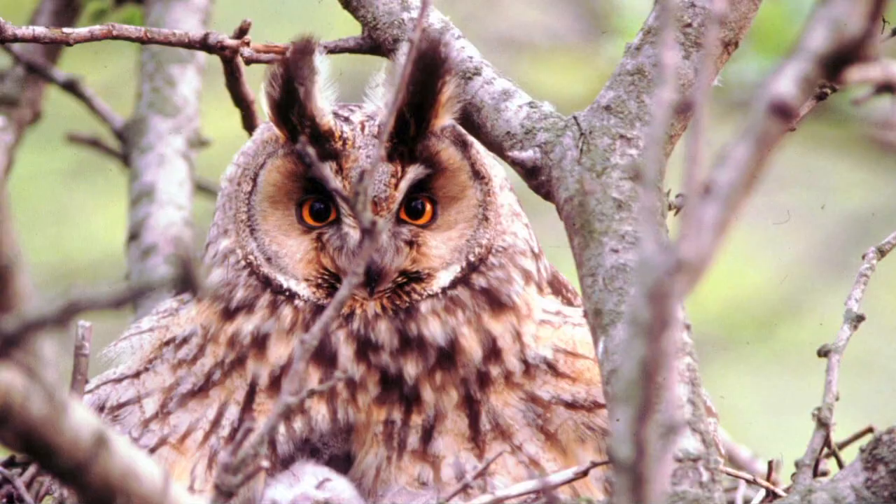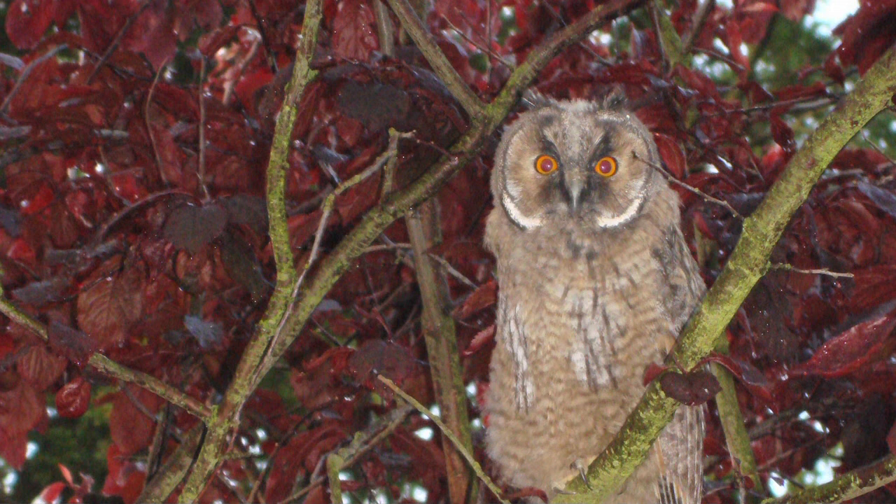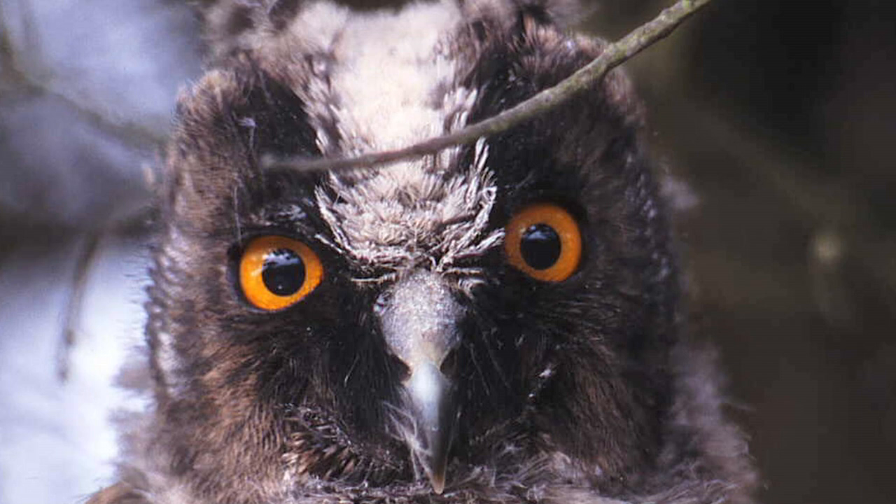Long-eared owls are beautifully marked, cryptic and well-camouflaged birds. If you are lucky enough to find one at rest during the day, you will be struck by the orange eyes, fine markings and large ear tufts, although be warned these can be flattened. The facial markings of vertical white feathering with vertical black lines through the eyes give a completely different look to the face, often resulting in a somewhat astonished expression.